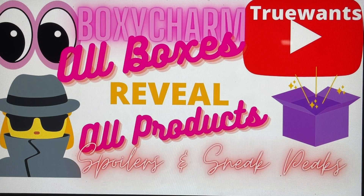Hi everybody and welcome to True Wants. Right here we try to help you make that decision if it's going to change from a want to a need. If you are new to my channel I really hope you will choose to subscribe — it's free and it's easy. It's the red button you'll see right underneath this video. If you press it and it turns gray, you're in.